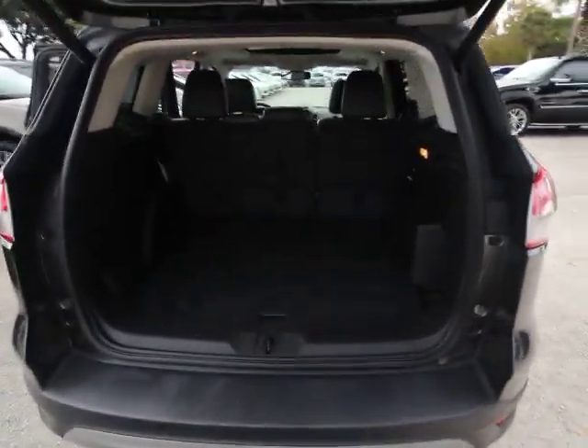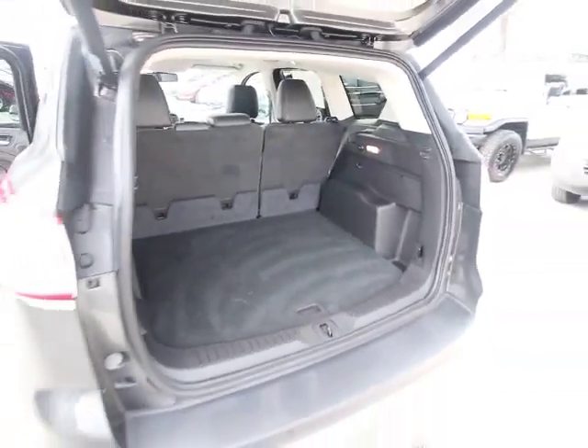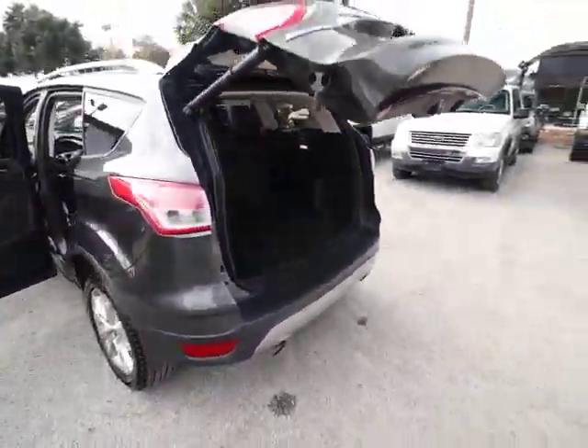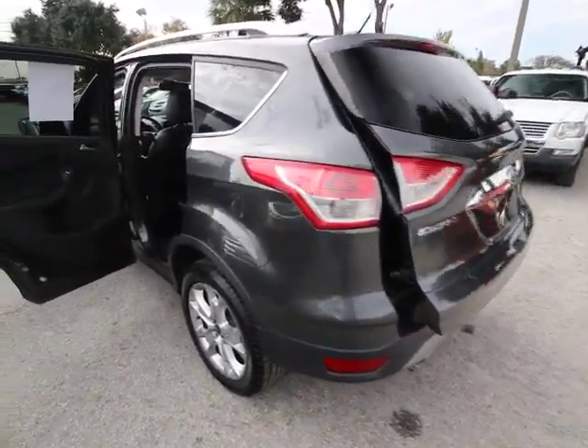Here are some of this vehicle's great options: backup camera, traction control, power passenger seat, dual airbags, power steering, air conditioning, front four-wheel disc brakes, universal garage door opener.